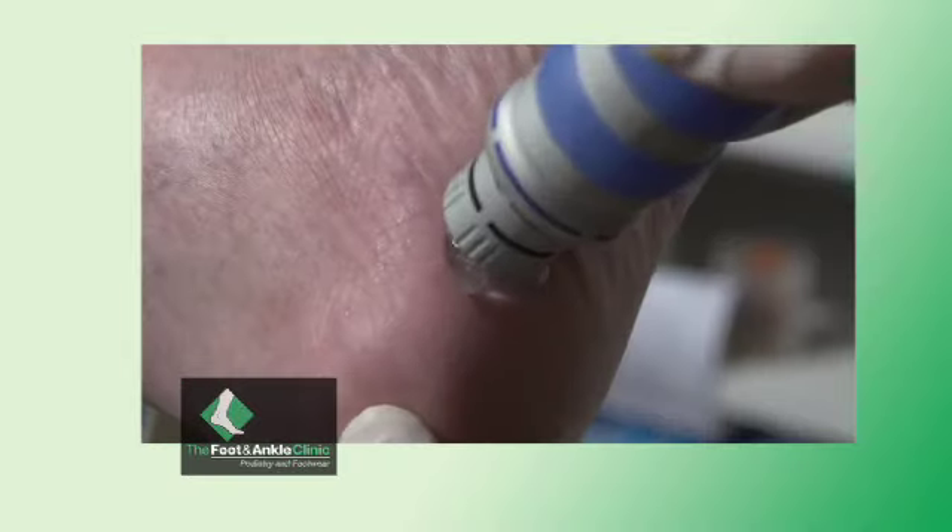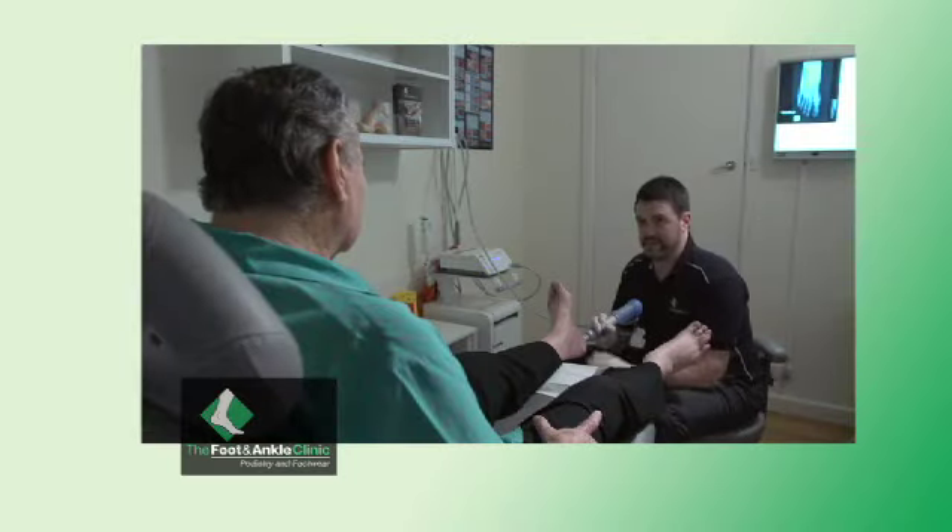So how do you fix it? The latest treatment is extracorporeal shockwave therapy. Extra what? Extracorporeal. It's a fast, gentle, walk-in, walk-out procedure that doesn't require surgery.